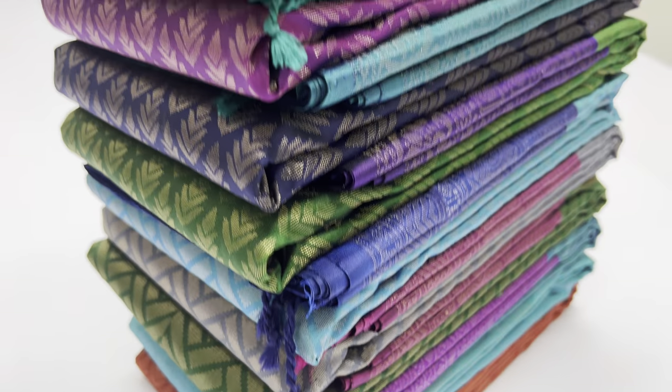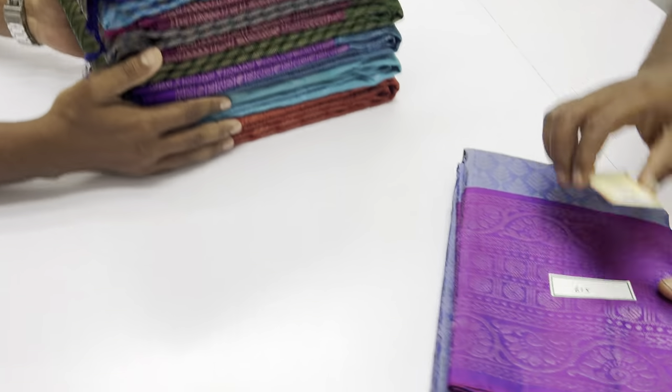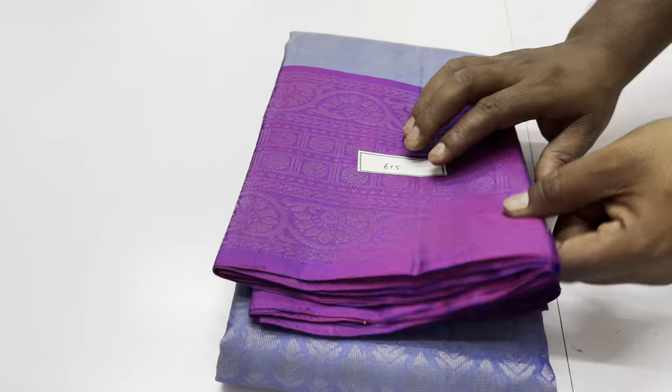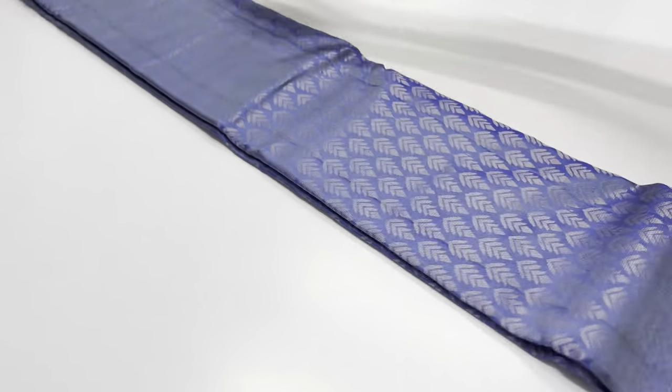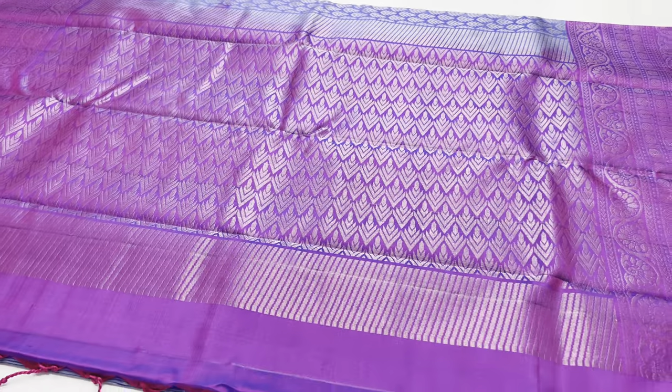Hello, we are now from Sirumugai, Kwaimuthur. We are going to show all-self sari — all-self brocade, full and full grand sari work, sari full away. In the price segment, we are going to present this sari.